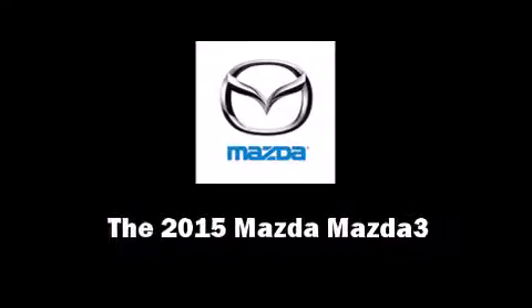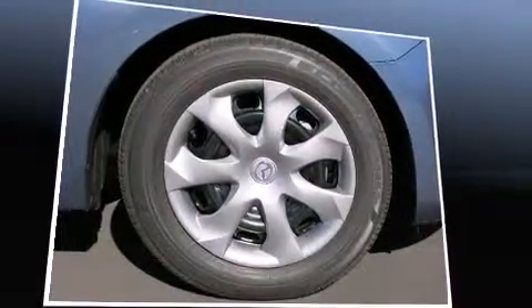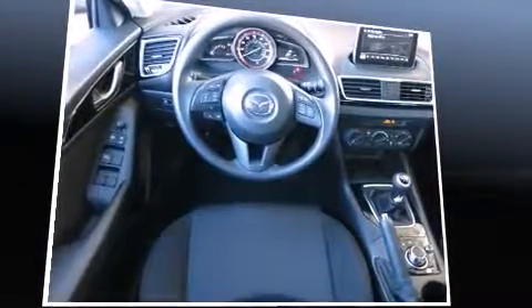Climb inside the 2015 Mazda Mazda 3. This four-door, five-passenger hatchback is ready to drive off the showroom floor. Under the hood, you'll find a four-cylinder engine with more than 150 horsepower, providing a smooth and predictable driving experience.